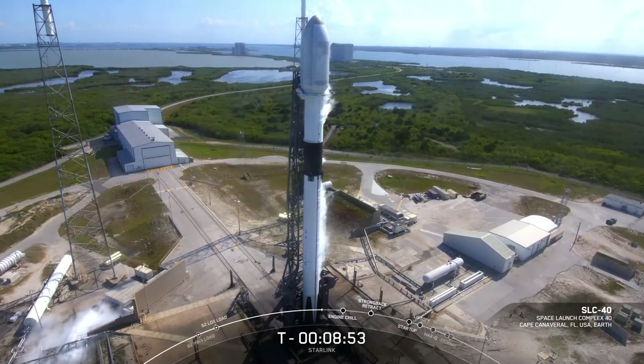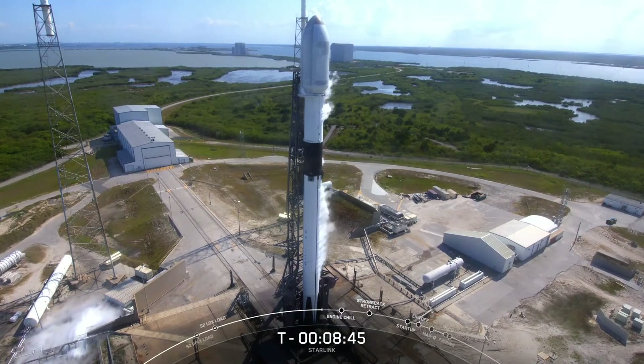Good afternoon and welcome to our Starlink webcast. Our launch today marks SpaceX's 20th launch of the year and the 47th Starlink mission overall. This is our second Starlink launch in under 24 hours. We lifted off from our west coast launch pad yesterday, and today we'll follow Falcon 9's ascent from Launch Complex 40 at Cape Canaveral Space Force Station in Florida. Thanks for tuning in.